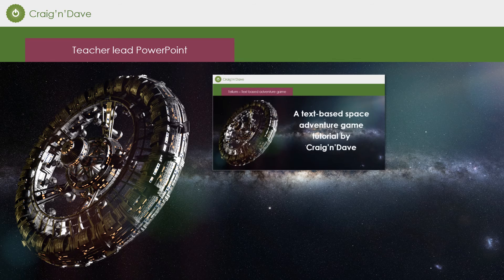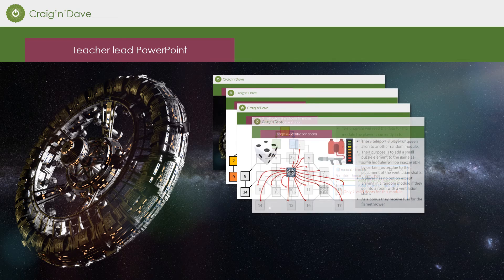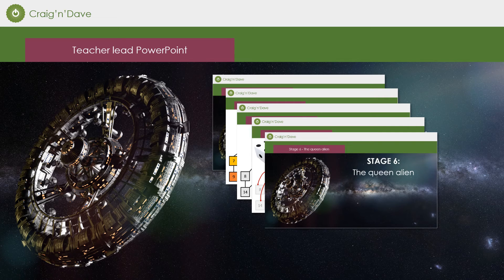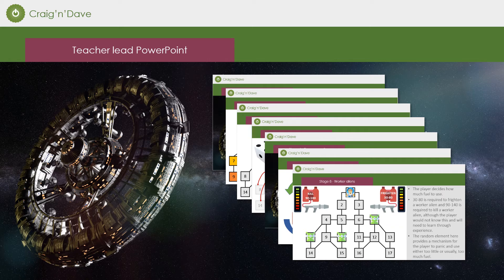Although this workshop is designed to be run completely independently of the teacher, we realise many of you may want to lead this from the front of the class. To that end, we've included a PowerPoint presentation that allows you to lead the entire workshop from stage 1 through 8.